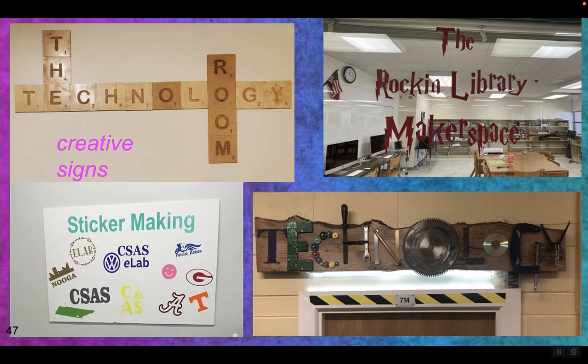All of the signage around the school can and should be creative and made by the students. Replace or cover up all the room number signs with new student designs. Let students personalize them for each teacher and change them out once in a while. Make your place scream: around here we are creative.